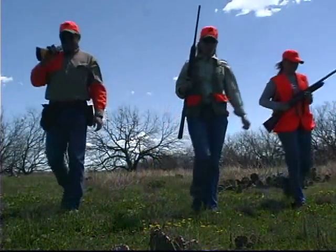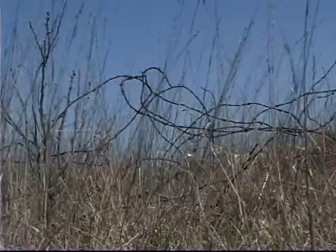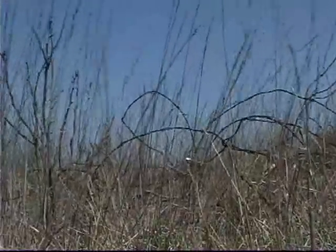Maintain a straight line when walking. Always scan the ground in front of you for obstacles such as a hole or a piece of wire that may trip you.